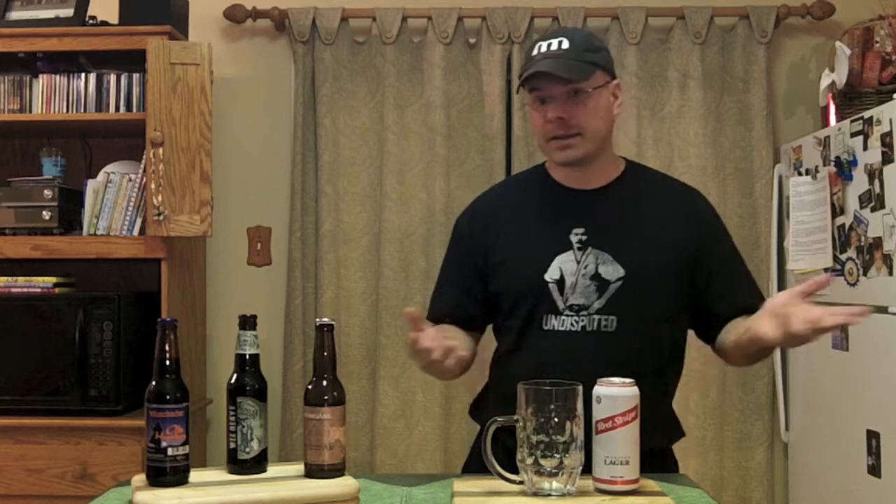Tonight we got something that a lot of people know — Red Stripe Lager, from our lovely island of Jamaica, from Kingston, Jamaica. Bad Jamaican accent, but I've been to Jamaica — Jamaica's pretty cool. And this beer isn't half bad from what I can recall of lots of time in the sun, drinking many of these, actually in a little squat brown bottle that you guys have all seen.